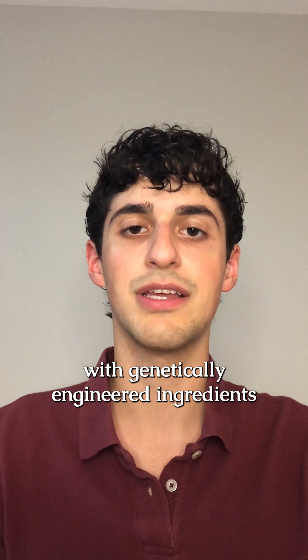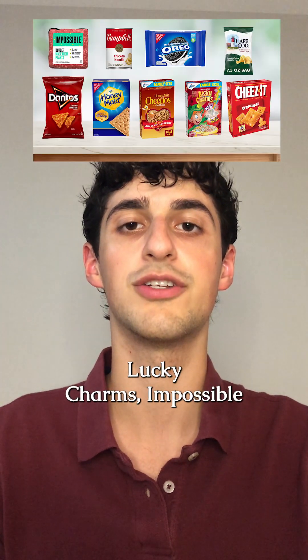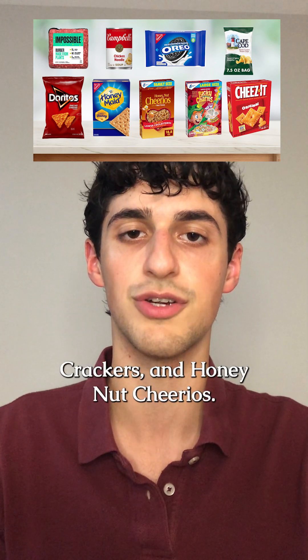Examples of popular foods with genetically engineered ingredients include Doritos, Cape Cod jalapeño chips, Lucky Charms, Impossible Foods, Oreos, Campbell's Soup, Honeymaid Graham Crackers, and Honey Nut Cheerios.